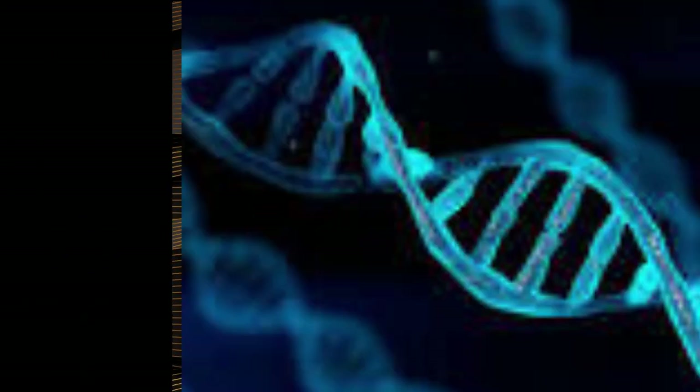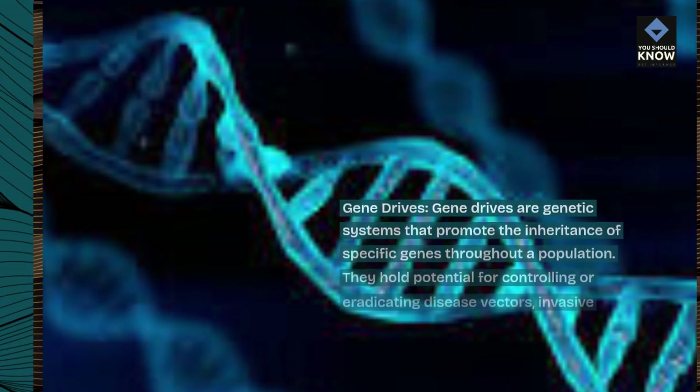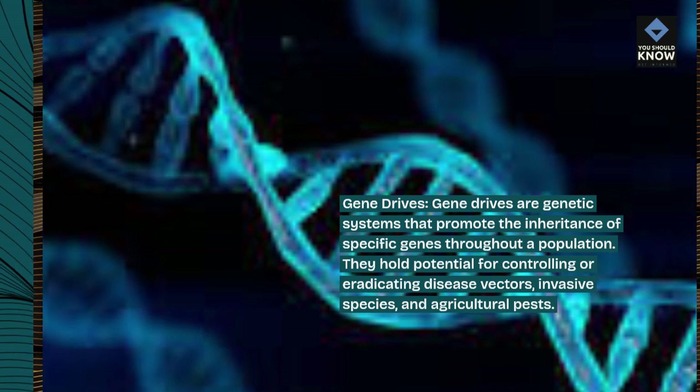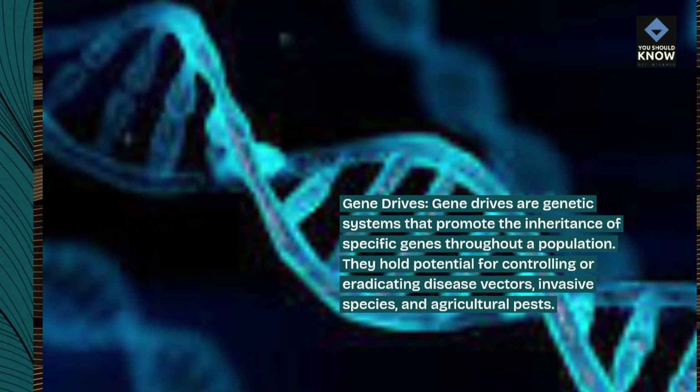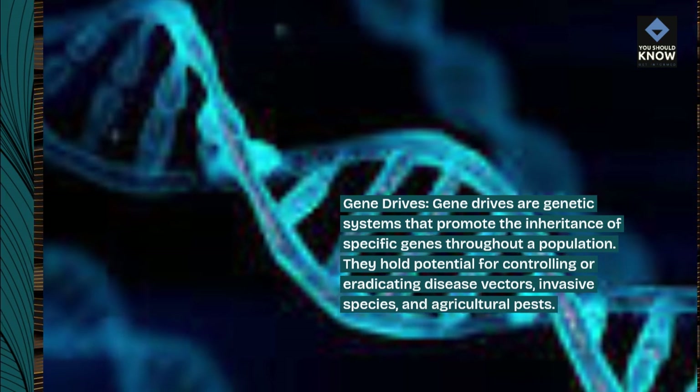Personalized medicine. Gene Drives: Gene drives are genetic systems that promote the inheritance of specific genes throughout a population. They hold potential for controlling or eradicating disease vectors, invasive species, and agricultural pests.